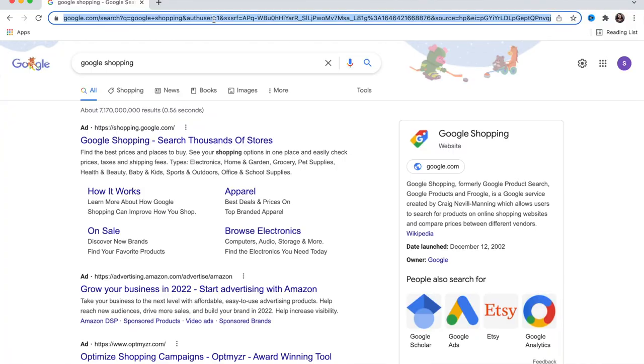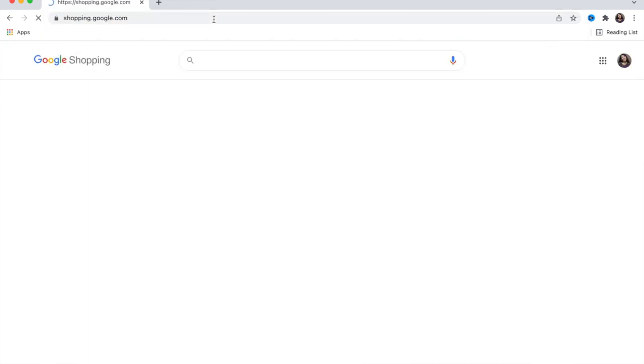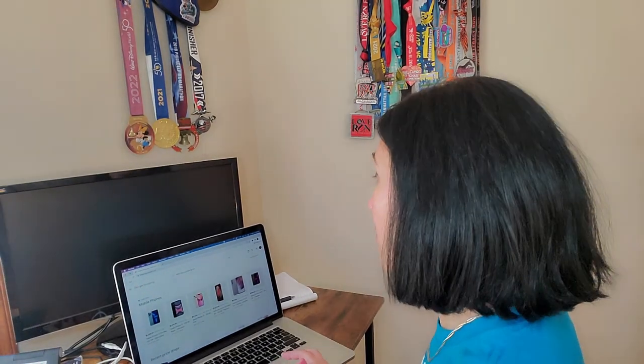This involves sitting in front of the computer and googling — but shh, don't share this with anybody else. The first thing you're going to do is open up Google and type in your browser: shopping.google.com. This is the main site.